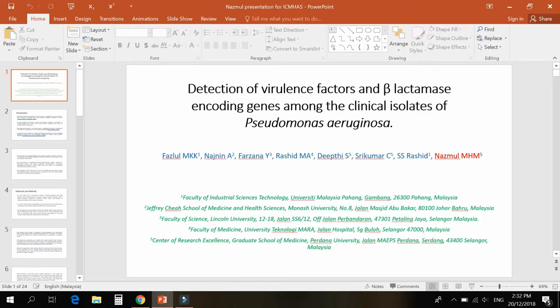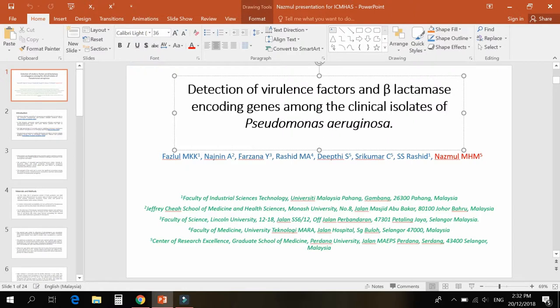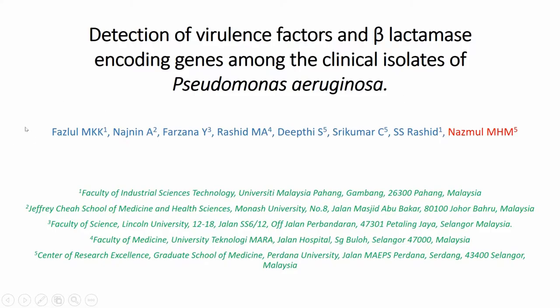Hello everyone. Today I will show you our research work. We are supposed to present it at ICM-HS. Our work is the Detection of Virulence Factors and Beta-Lactamase Encoding Genes Among the Clinical Isolates of Pseudomonas aeruginosa. I am Nazbol M.H.M. from Pardana University, Center of Research Excellence, Graduate School of Medicine, Pardana University, in Serdang, Malaysia.